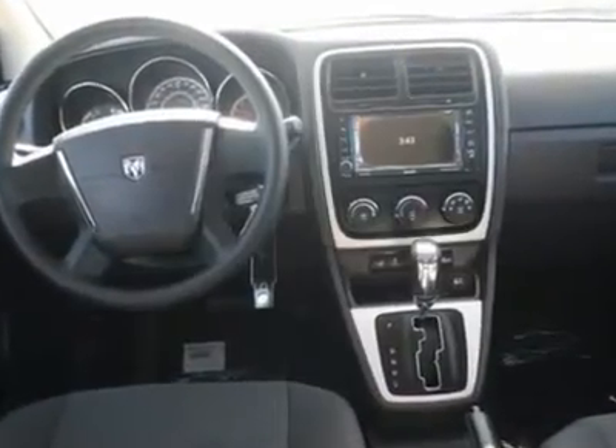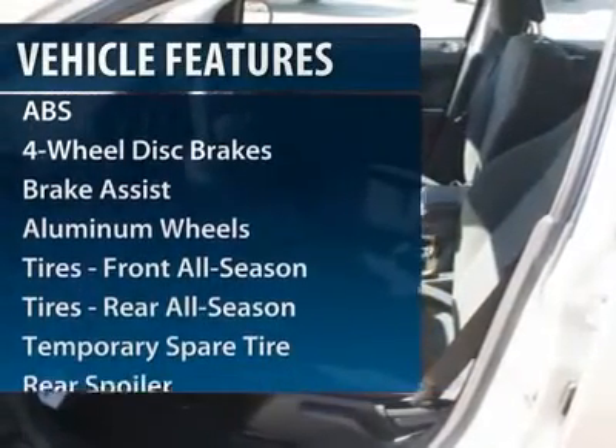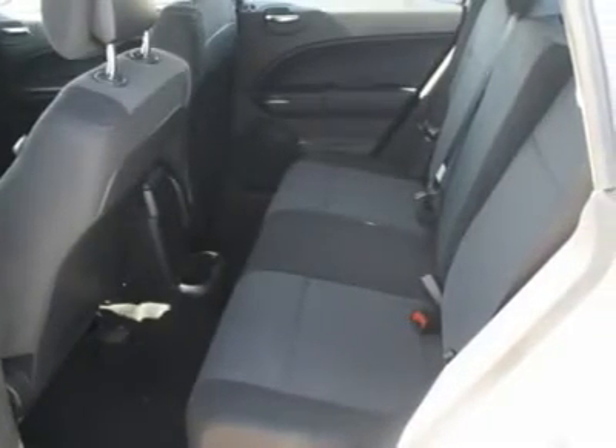Here are some of this vehicle's great options: stability control, traction control, anti-lock braking system, air conditioning, power steering, and adjustable steering wheel.